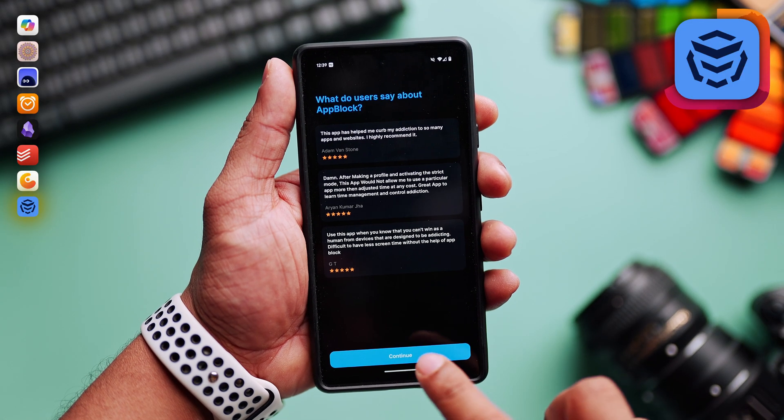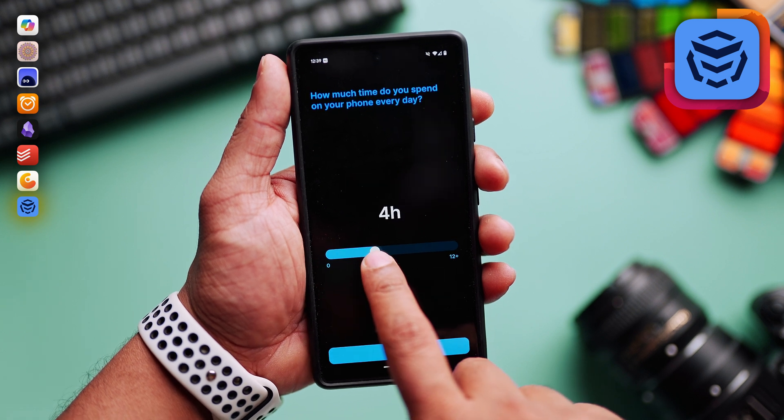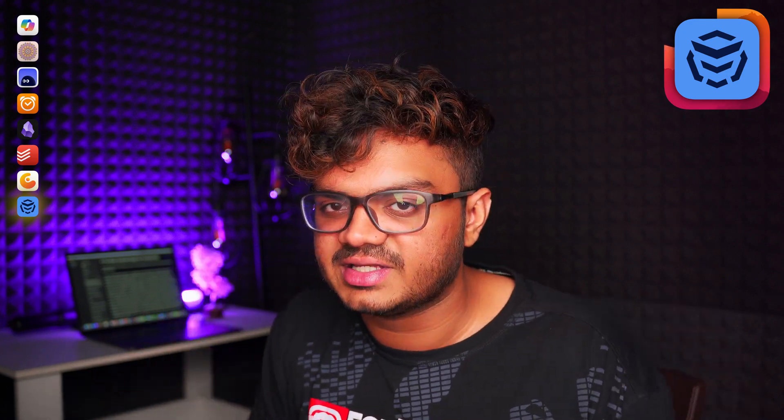App Block is pretty self-explanatory — just add the app and it will stop you from accessing it. But it is really important for us to get rid of distractions if we want to stay productive.